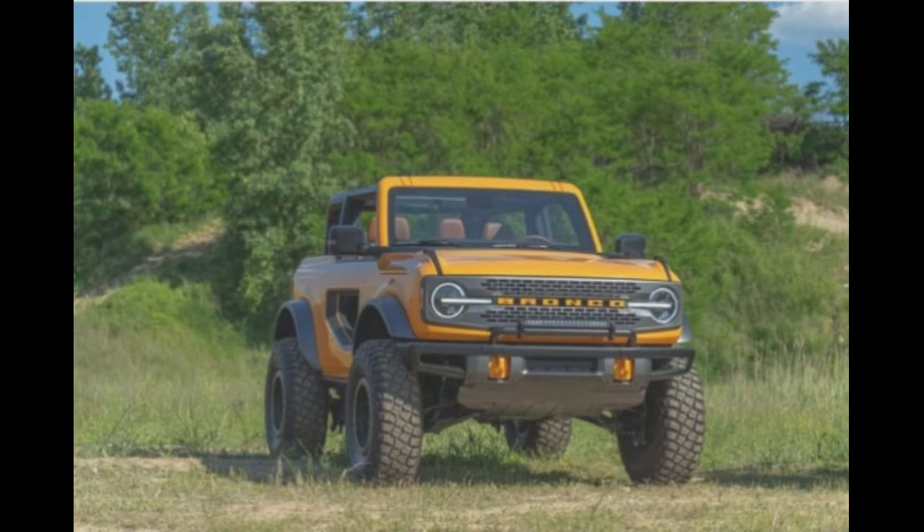The second sighting comes from the Bronco6G forum, presenting a two-door Bronco Badlands also with Sasquatch package, spotted in a parking lot surrounded by snow. This example is sparkling clean, allowing anyone to ogle at the Cactus Gray shade. This begs the question — which one's better: the salty First Edition or the immaculate Cactus Gray?